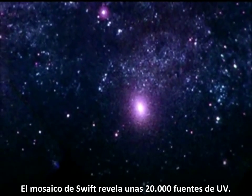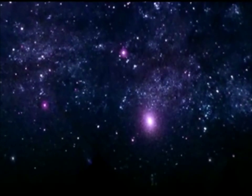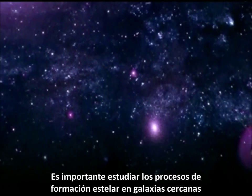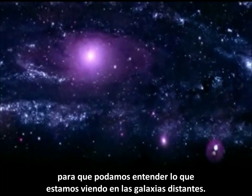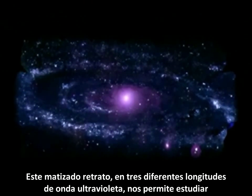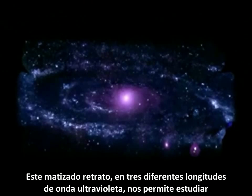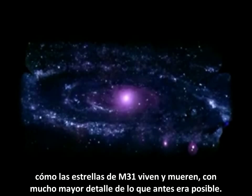The Swift mosaic reveals some 20,000 UV sources. It's important to study star formation processes in nearby galaxies so we can understand what we're seeing in distant galaxies. This rich portrait in three different ultraviolet wavelengths allows us to study how M31's stars live and die with much greater detail than previously possible.